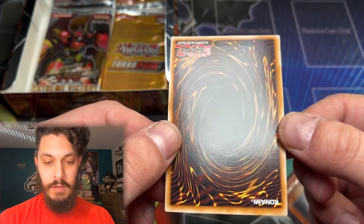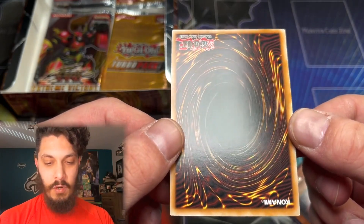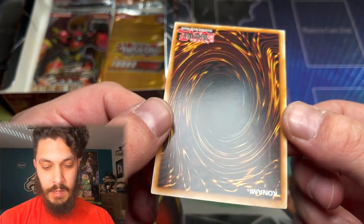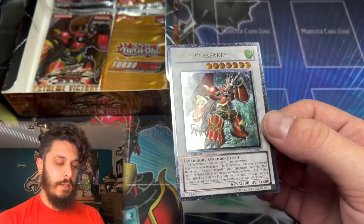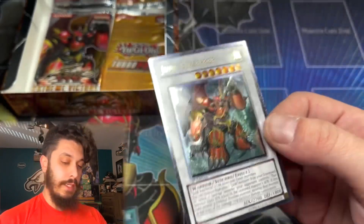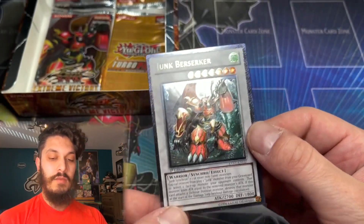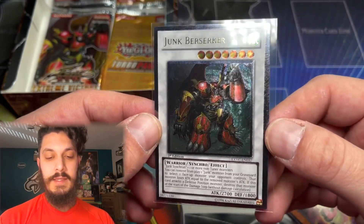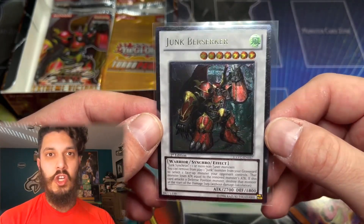We might not have pulled the Ghost — we have two packs left — but we did pull a pretty awesome Ultimate: the cover card has been pulled. Junk Berserker, absolutely incredible. That's actually the second Junk Berserker Ulti I've pulled on the channel. 5Ds wasn't as bad for Ulti stamping, but it does have a little bit on the text box there. Nowadays that's probably like a PSA 6 right out the pack, but nonetheless it is pack fresh.